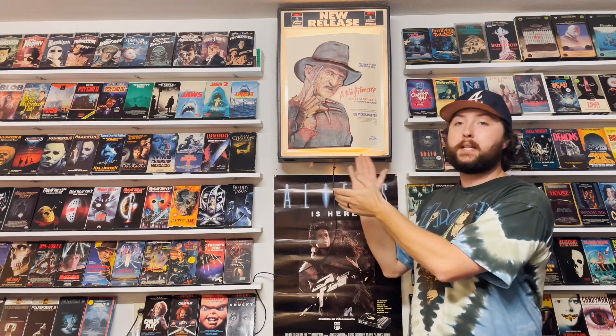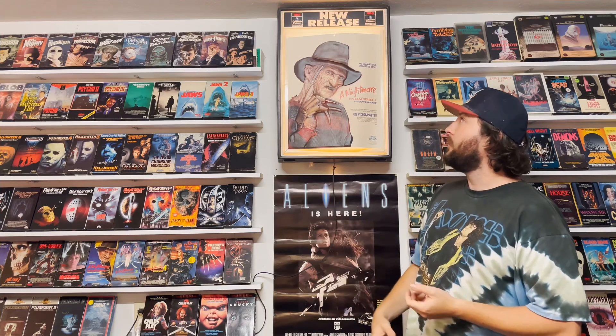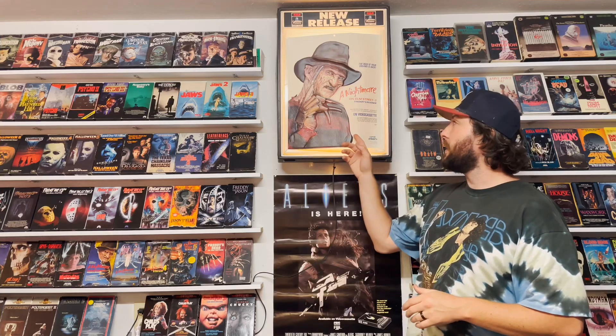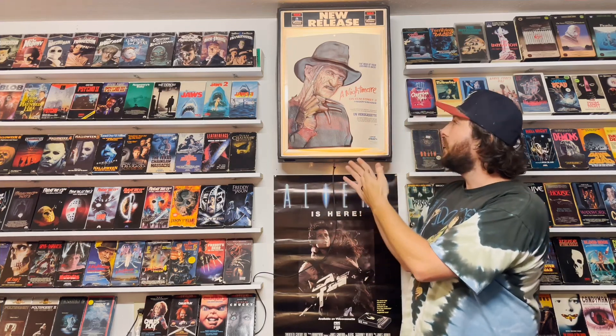We saved one of the best for last: the RCA Columbia New Releases promo light-up box with Nightmare on Elm Street 2. It's kind of like a plasticky 3D image — hard to explain. Cool story: my buddy Isaiah, who is behind the camera as always, found this at a thrift store or antique store, and either gave it to me or sold it to me really cheap. As for the Freddy tape inside, I bought that on eBay for dirt cheap — you gotta have something in it, so let's put something good in it. This is one of the coolest pieces in the video store, probably a top 5 to 10 piece. Just a great display piece — can't go wrong with display pieces. It's what the video store is all about.